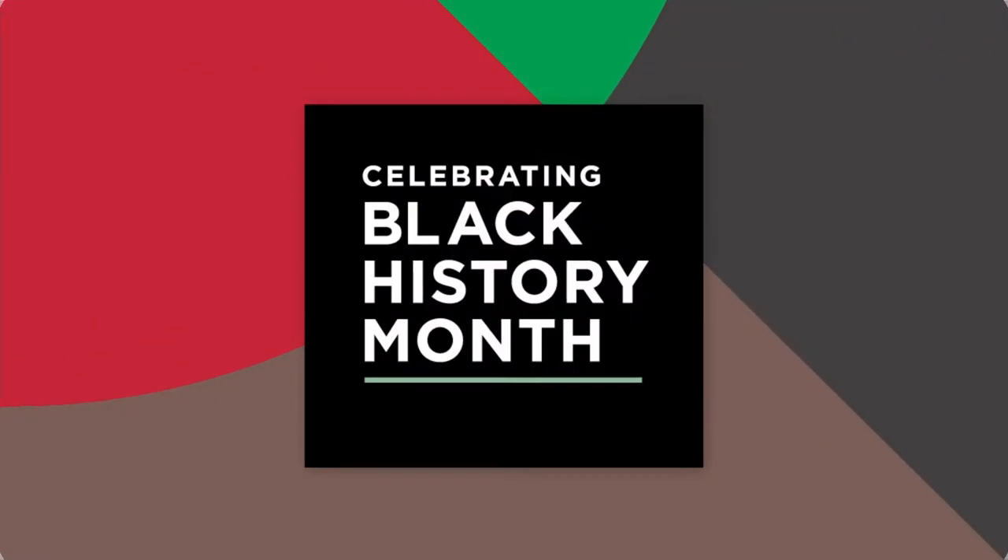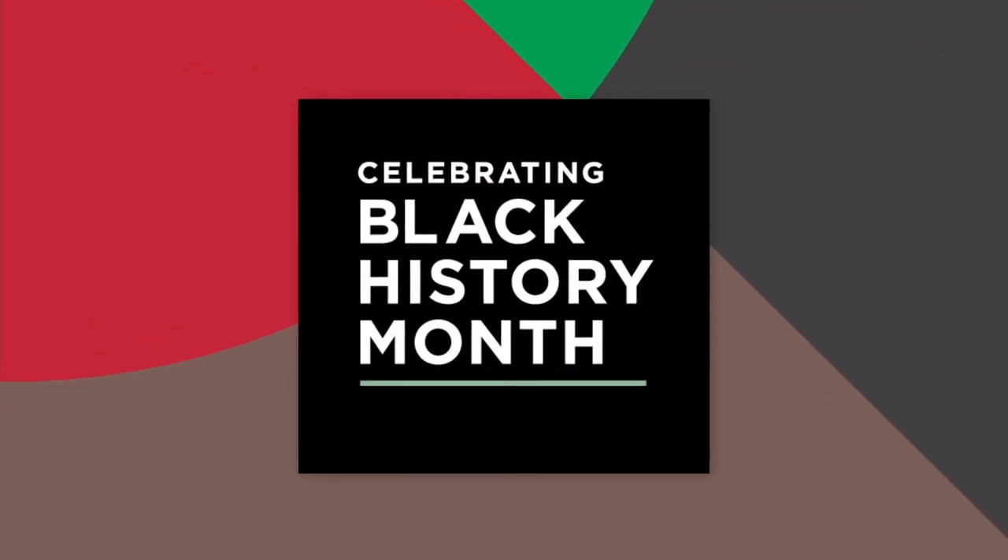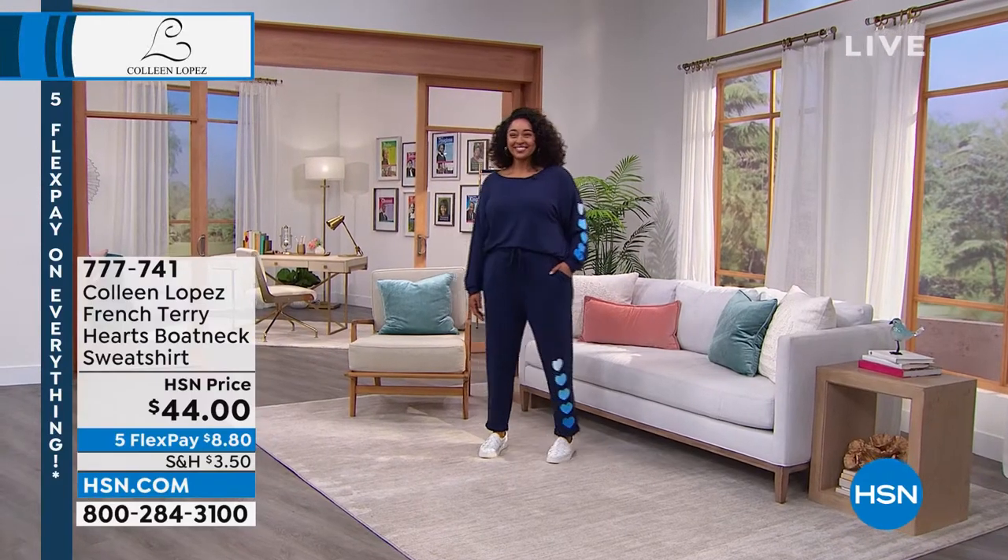French terry washes beautifully. I've washed mine dozens and dozens of times. I've lived in this — literally slept in it, traveled in it. You'll want more than one. It's a beautiful cut, not skimpy. I would call this a generous fit, and it's $44.